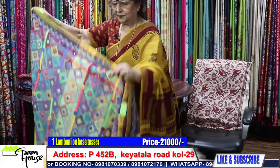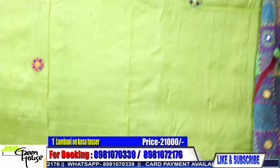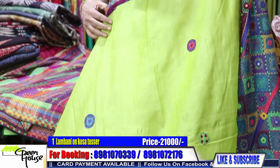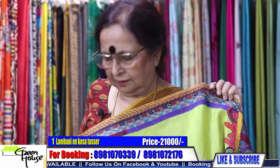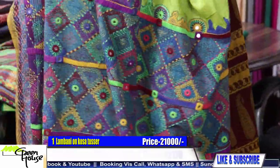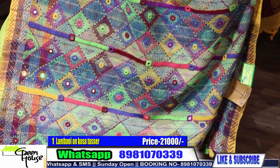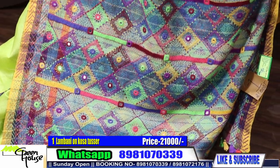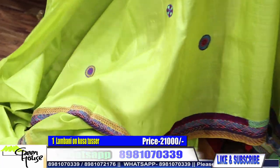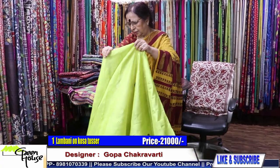Saree number one — we developed this saree and it was sent to Bhuj. Our tassas were sent to Bhuj and they created this work. Look at the archal section — Lambani embroidery on a Kosa Tassar. Fine embroidery all throughout.